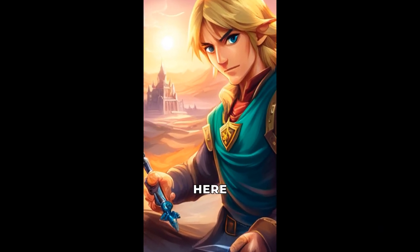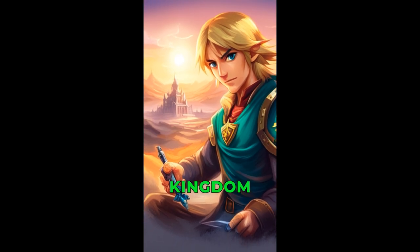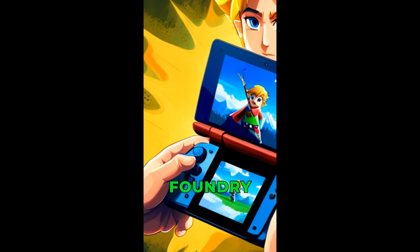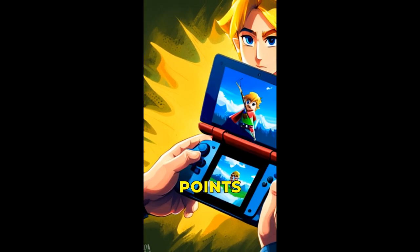Hey everyone, this is your tech expert here to give you a brief analysis about the new game from Nintendo, Zelda Tears of the Kingdom. Digital Foundry recently released a technical analysis of the game, so let's take a look at the main points of this analysis.